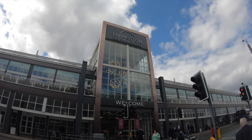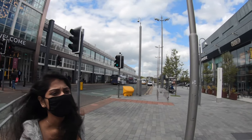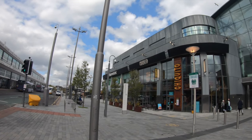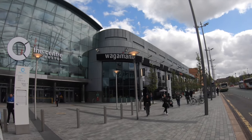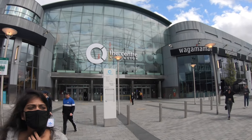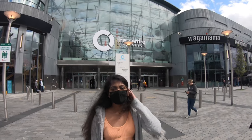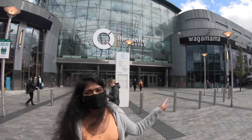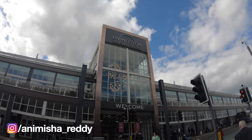So this is the Livingston designer outlet guys, and that one is the centre. This is one of the very widely recognized shopping centers in Scotland. We're going to explore the centre later. First, let's go to the Livingston designer outlet.